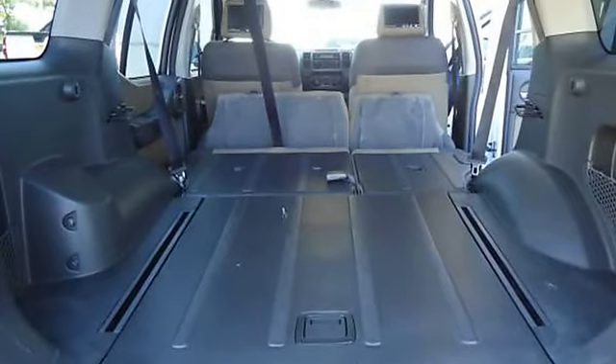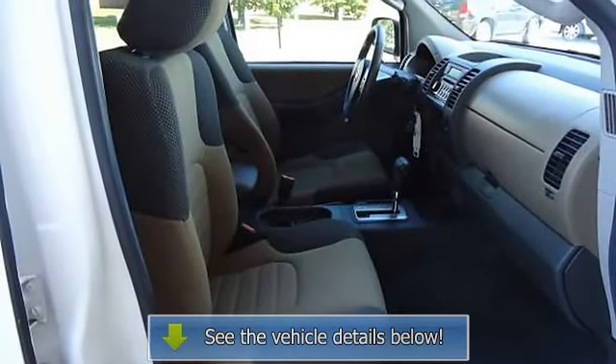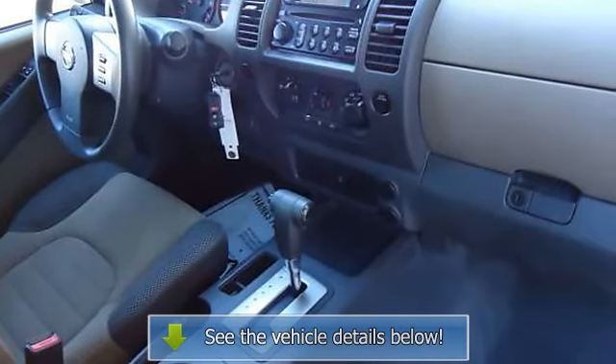For the largest selection of new Mitsubishis and the finest pre-driven automobiles in the Fox Valley area, contact any member of our internet sales team. En Español, por favor de contactar Herman.